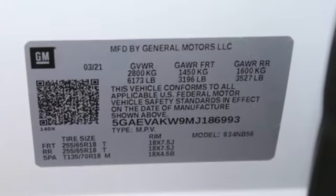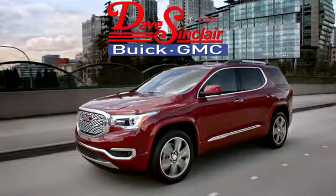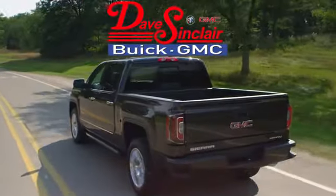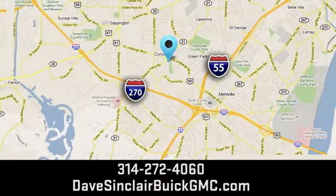Experience a different kind of luxury with Buick. Stop in for a test drive and make it yours today. At Dave Sinclair Buick GMC, our customer service speaks for itself. Visit today — we're conveniently located at 5655 South Lindbergh Boulevard in St. Louis.